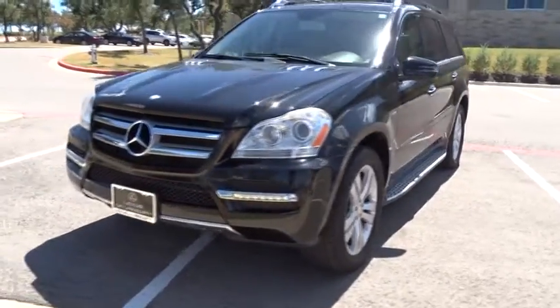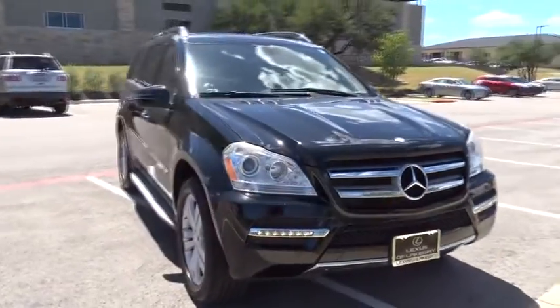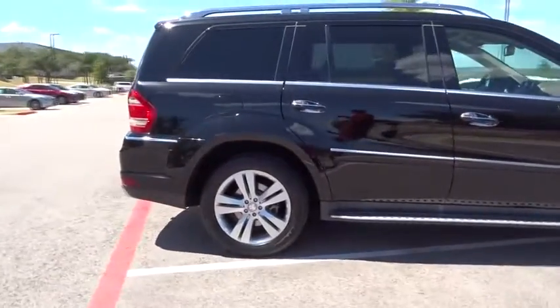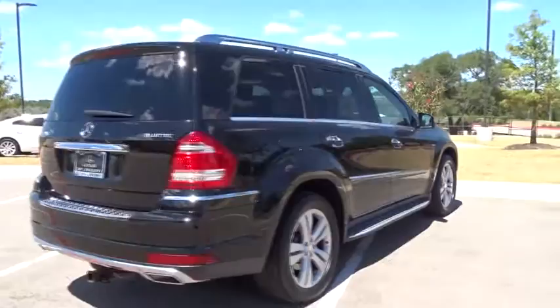The 2012 Mercedes GL Class. This seven-passenger luxury SUV has a great deal of interior space without huge exterior dimensions. The third row seat is roomy enough for all adults. This vehicle has less than 65,000 miles.